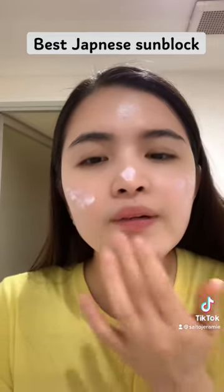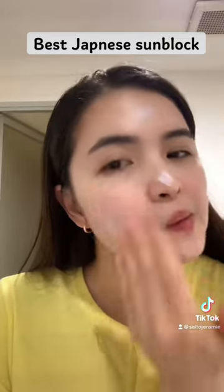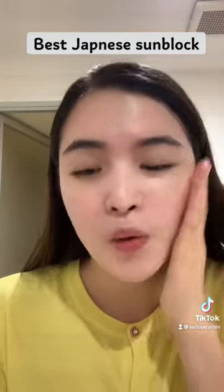So what you do is just put a little right here, on here, on here, like that. It really instantly brightens your skin, which I am so impressed.